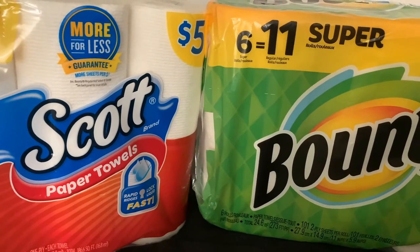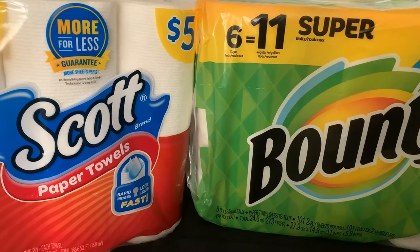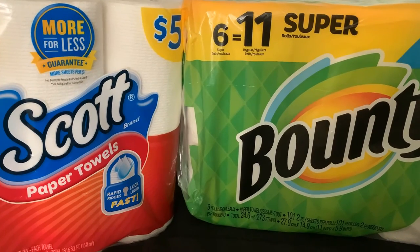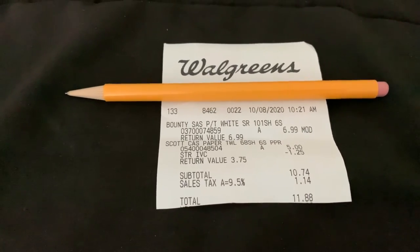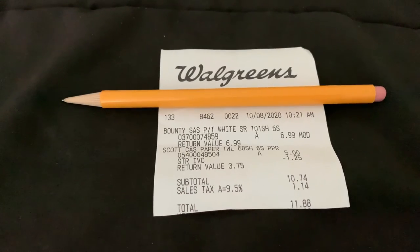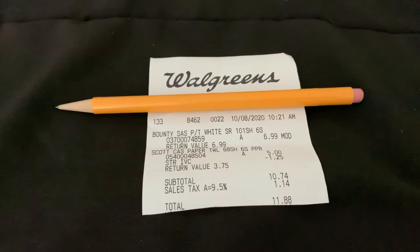Also I bought Scott paper towels. They normally go for five dollars, but I had a coupon for them because I downloaded the app and I clicked the coupon. So let me show you my receipt — what my grand total was. It was $6.99 for the Bounty paper towels and $3.75 for the Scott paper towels because I had the coupon for $1.25 off. My grand total was $11.88.